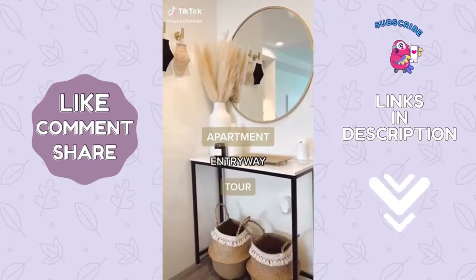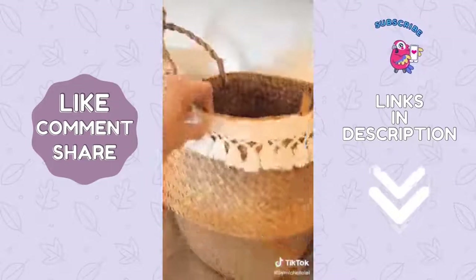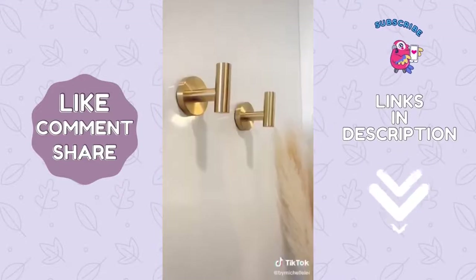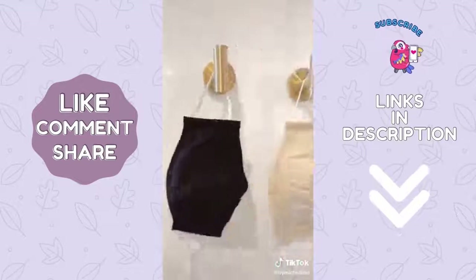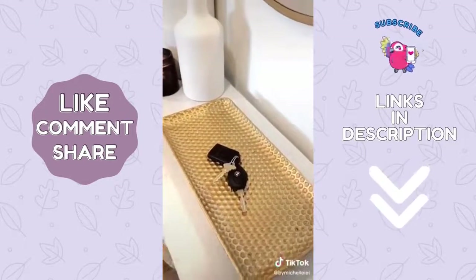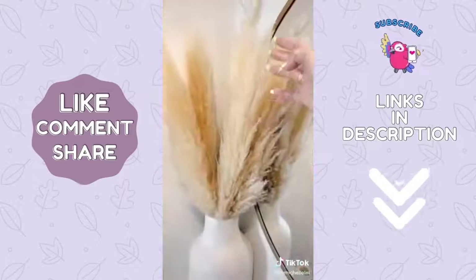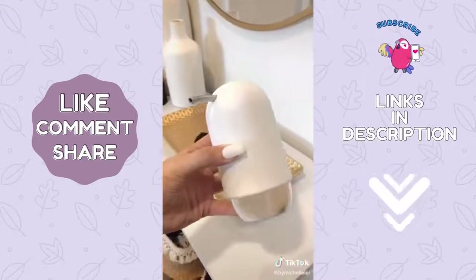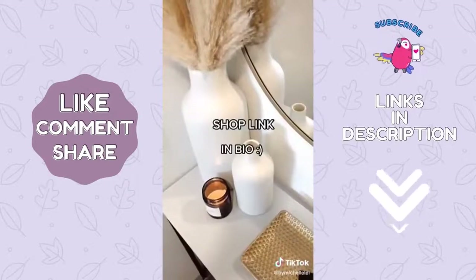Here's a mini tour of my apartment entryway. These baskets are from Amazon that I use to store my dog leashes and wipes. This mirror — a must-have in any entryway. Wall hooks which make it super easy not to forget my mask before heading out. A tray to hold my keys. These ceramic vases from West Elm. Pampas grass that I got from Etsy. Hand sanitizer is important these days, so I got this dispenser so it at least matched my decor. Items are linked on my site.